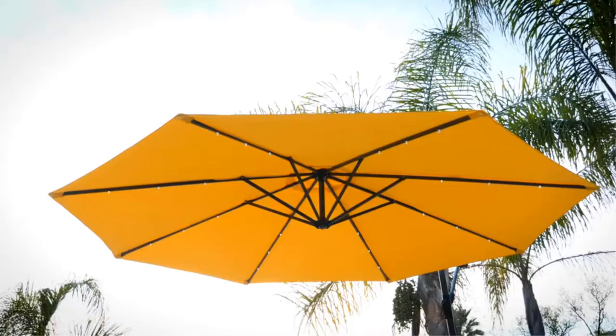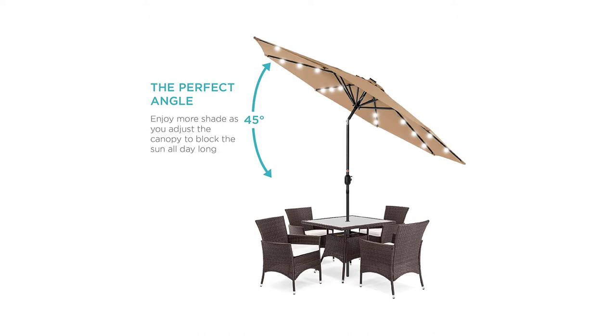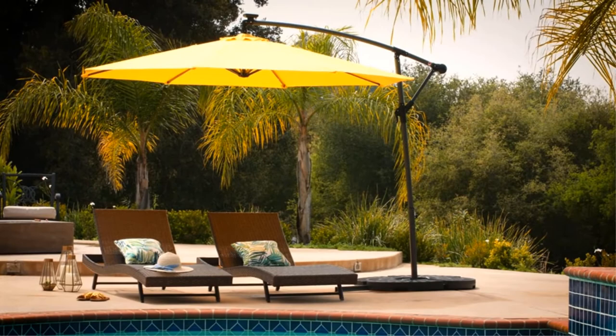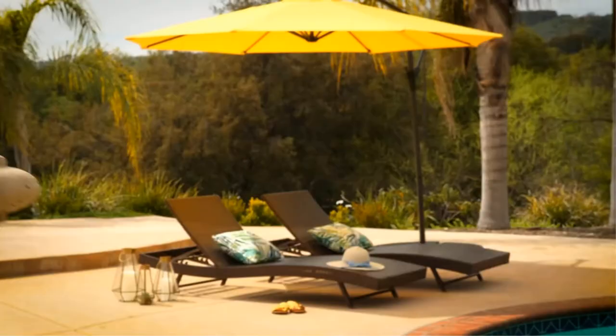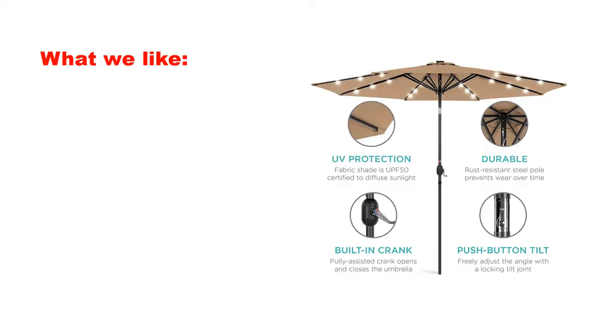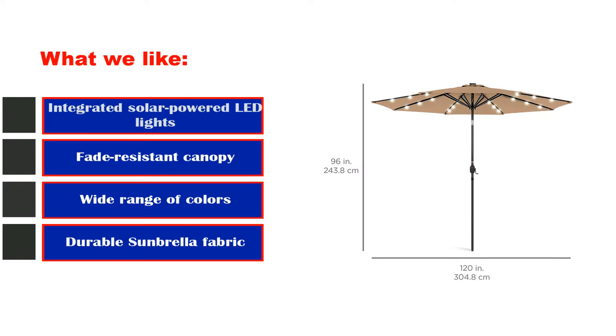The main appeal of this umbrella is its built-in lights. It comes in a range of bright colors to suit your style, and the top of the canopy is vented for better airflow and wind resistance. There are three bulbs on each of the eight ribs, and the solar panel needs around 6 hours of direct sunlight to charge them up. What we like: Integrated solar-powered LED lights, fade-resistant canopy, wide range of colors, durable Sunbrella fabric. What we don't like: Lights could be brighter. Crank is positioned too high.